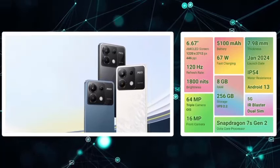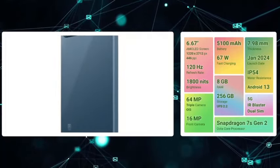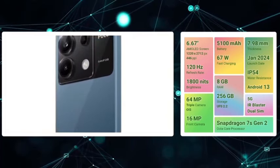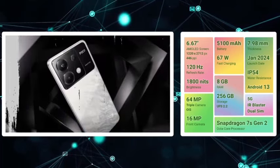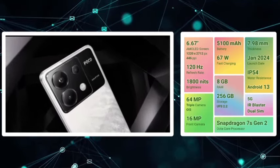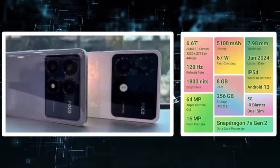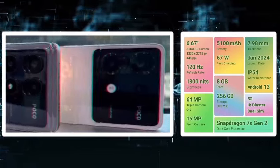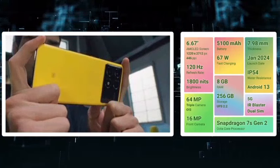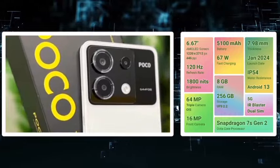The Poco X6 has a 6.67 inches Full HD AMOLED display with 120Hz refresh rate and 1800 nits peak brightness for maximum outdoor visibility. It also has Dolby Vision support. The triple camera setup includes a primary sensor with optical image stabilization. It can shoot 4K video with a 16MP selfie camera and 1080p video.